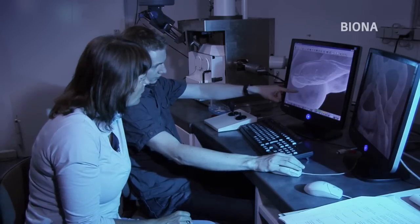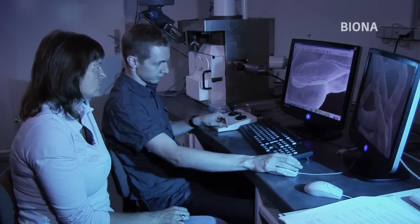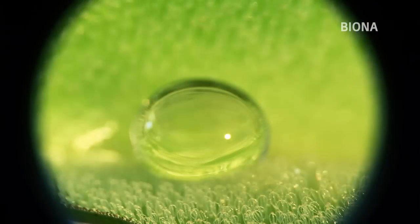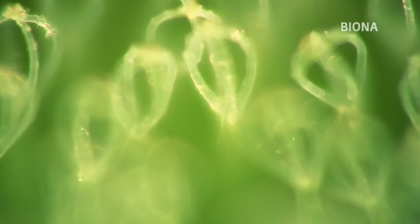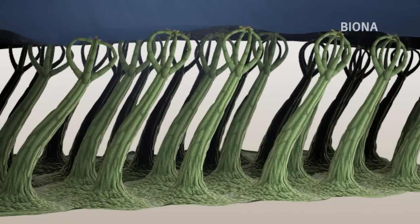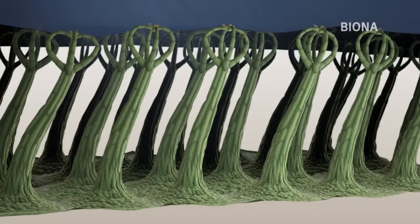Mithilfe des hochauflösenden Elektronenmikroskops erforschen die Wissenschaftler am NEES-Institut das Geheimnis des Wasserfarns und gehen Struktur und Funktionsweise von Salvinia Molesta auf den Grund. Der Farn hat auf seiner Blattoberfläche einen dichten Besatz mit Haaren, die geformt sind wie Schneebesen — also einen längeren Sockel mit vier feineren Haaren, die an den Spitzen zusammengewachsen sind. Mit dieser Struktur ist der Farn in der Lage, das Wasser von der Oberfläche abzuhalten. Das Wasser bleibt immer an den Spitzen der Haare hängen und kann gar nicht dazwischen vordringen, somit bleibt dazwischen eine Luftschicht erhalten.